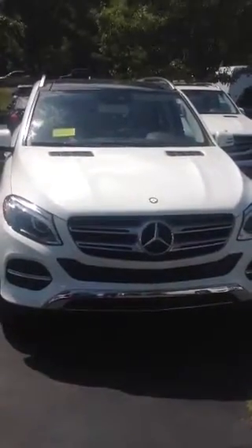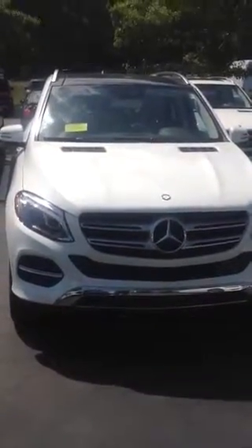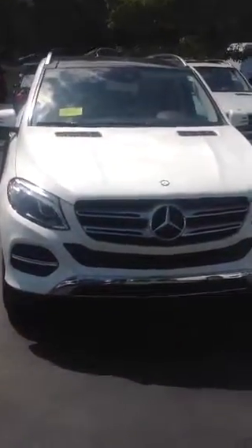Hello Diane, Eddie Robert from Mercedes-Benz of Hanover photographing the GLE — the 2017 GLE in white that you wanted. You also wanted a beige interior. As you can see here, it's fully well loaded.